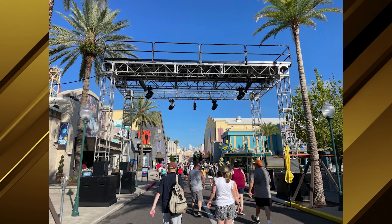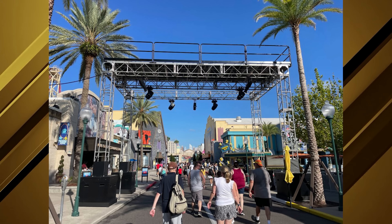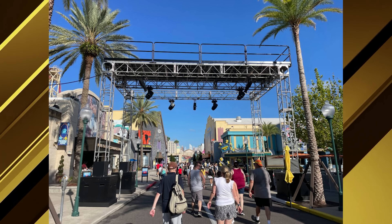Welcome to News Today with Universal Parks News Today. I'm Eric Morton and here is the news for August 8th, 2023.